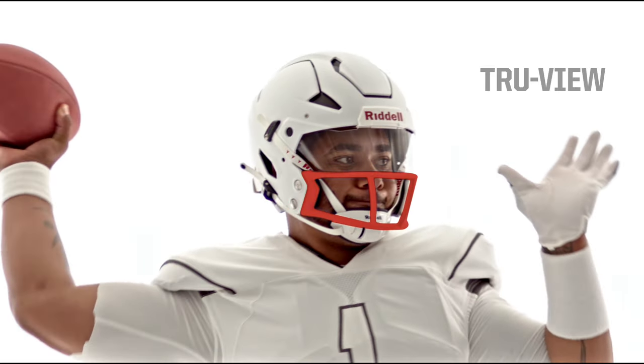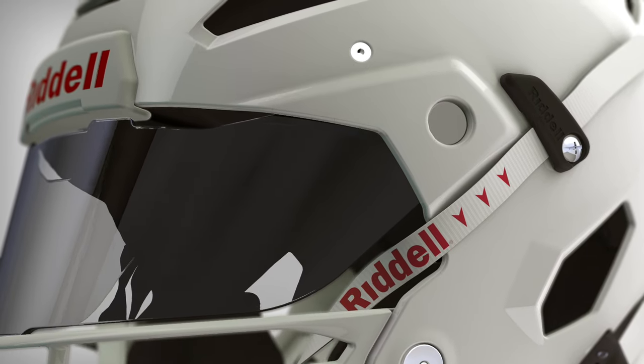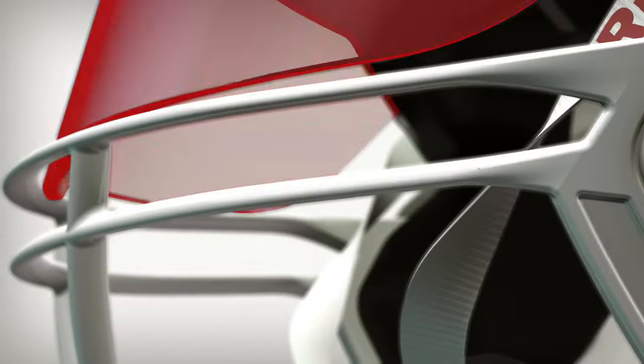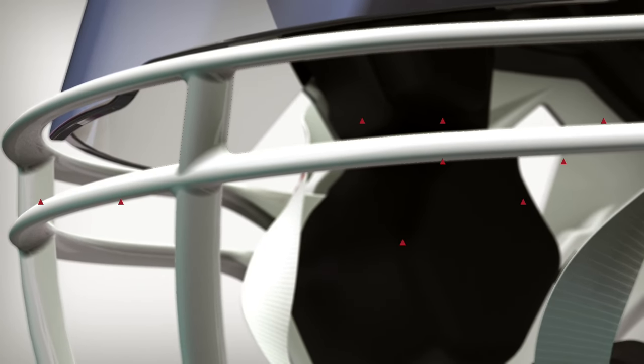A TruVue frontal protection system provides additional flexing, more energy management, and a better impact response. A panoramic elliptical face mask with cast construction and visor strengthens the face mask structure and provides a sweeping view of the field.